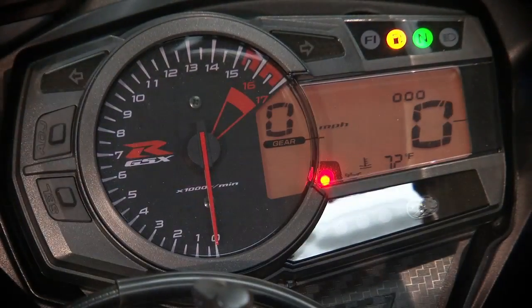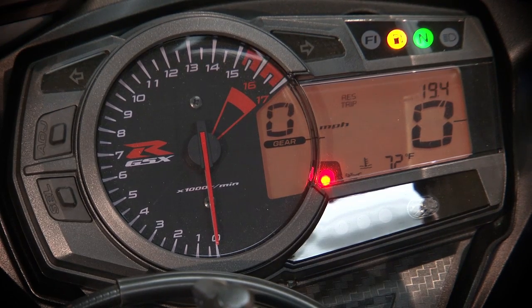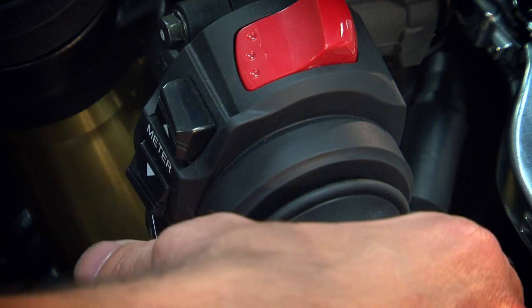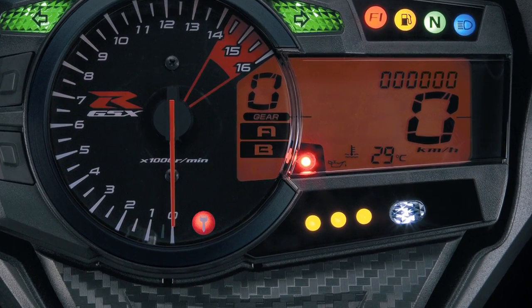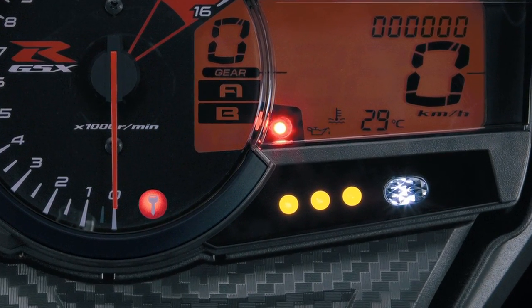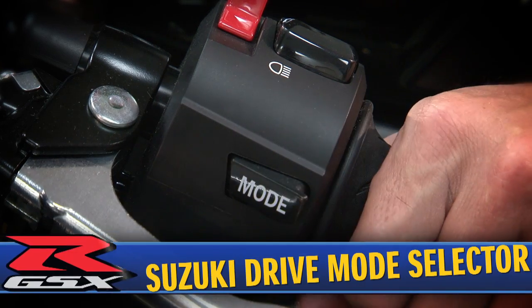The 2011 GSX-R features all-new digital instrumentation that is lighter and more compact than ever before, and now includes a built-in lap timer stopwatch and a programmable engine RPM indicator system. The lap timer stopwatch can be conveniently triggered using a button on the right handlebar switch module, and indicates four different RPM settings with different color LED lights.